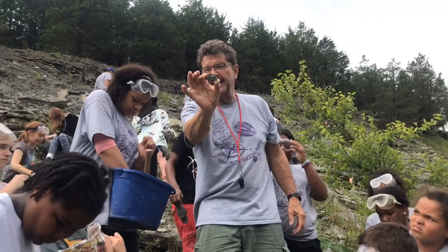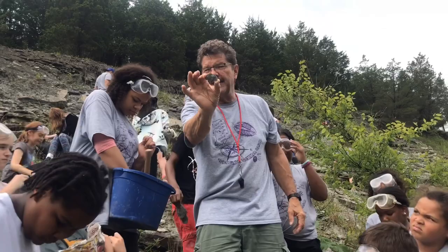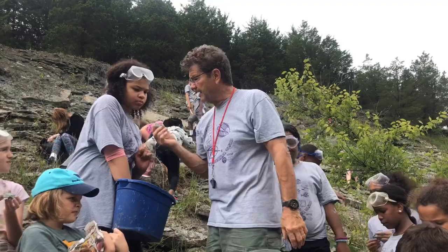Brachiopods — you'll find that same brachiopod in the Smithsonian Museum of Natural History because this is a kind of famous type. And more brachiopods. In fact, this is Brachiopod City.